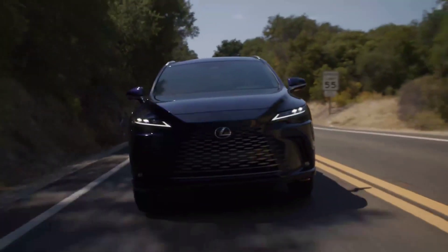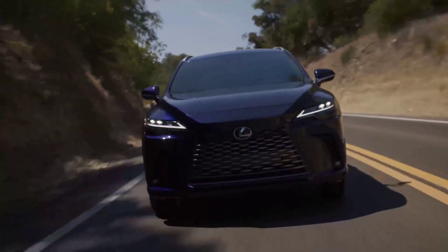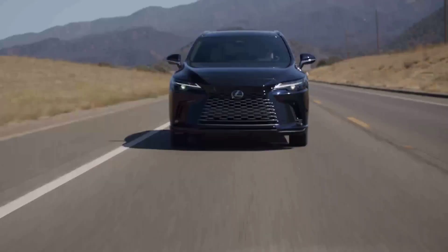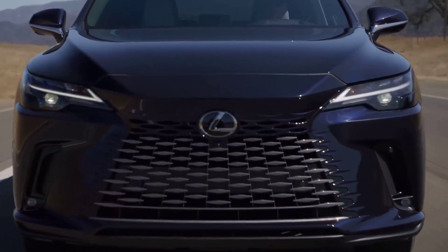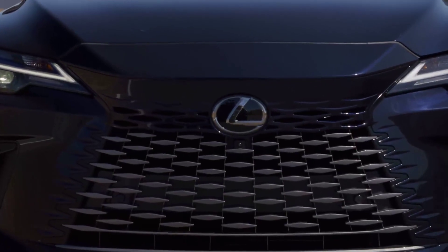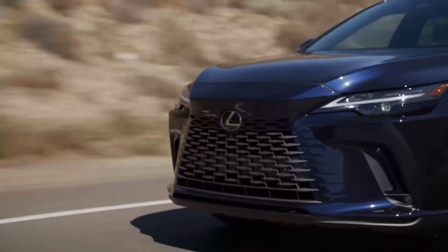This energetic luxury crossover SUV's horsepower is either 246 or 275 HP, depending on the trim level. Its top speed is an estimated 112 to 130 miles per hour, depending on trim level.